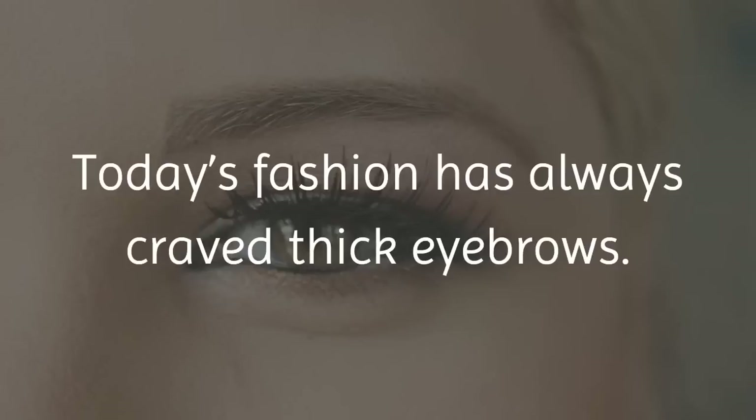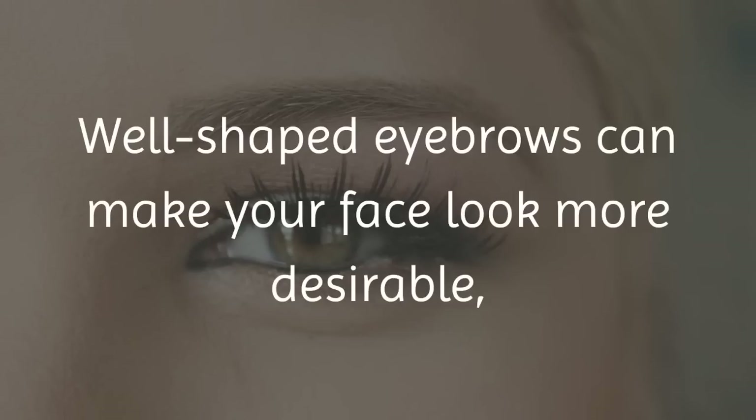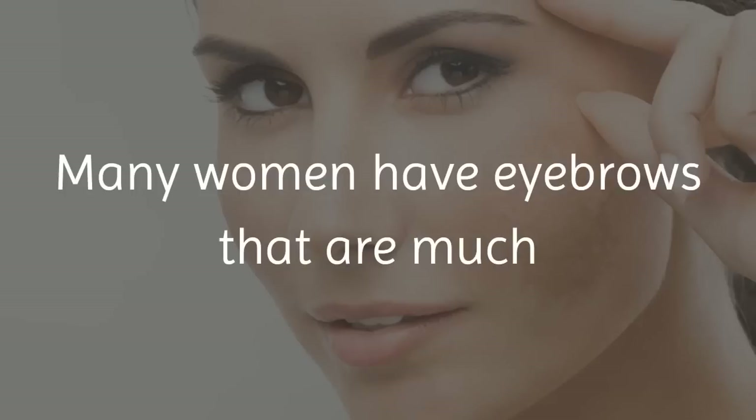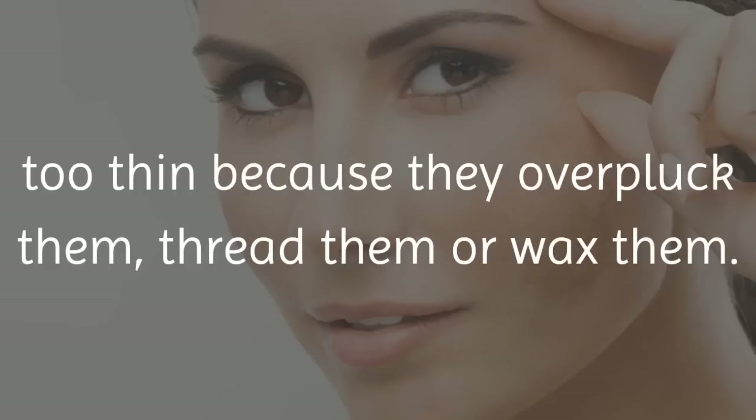Today's fashion has always craved thick eyebrows. Well-shaped eyebrows can make your face look more desirable, whereas thin eyebrows can give you a dull and older look. Many women have eyebrows that are much too thin because they over-pluck them, thread them or wax them.